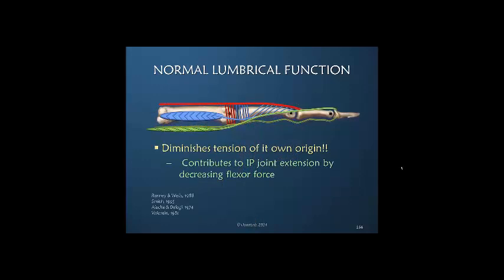The coolest thing, in my opinion, is the fact that the lumbrical muscle diminishes the tension of its own origin. As the lumbrical muscle pulls the profundus distally, creating slack, that slack removes tension and makes its own job of extending the IP joints easier. In other words, the lumbrical removes the tension of the counterbalancing muscle in order to make its own job easier. I think that is just extraordinary.